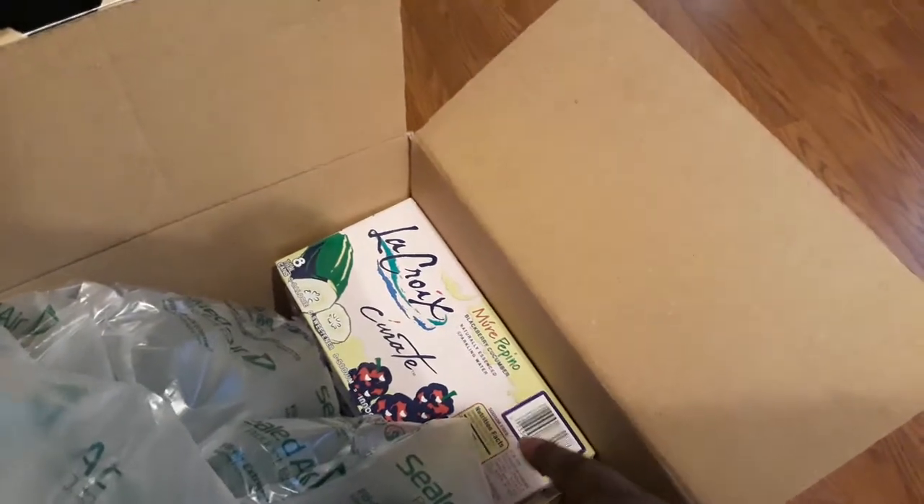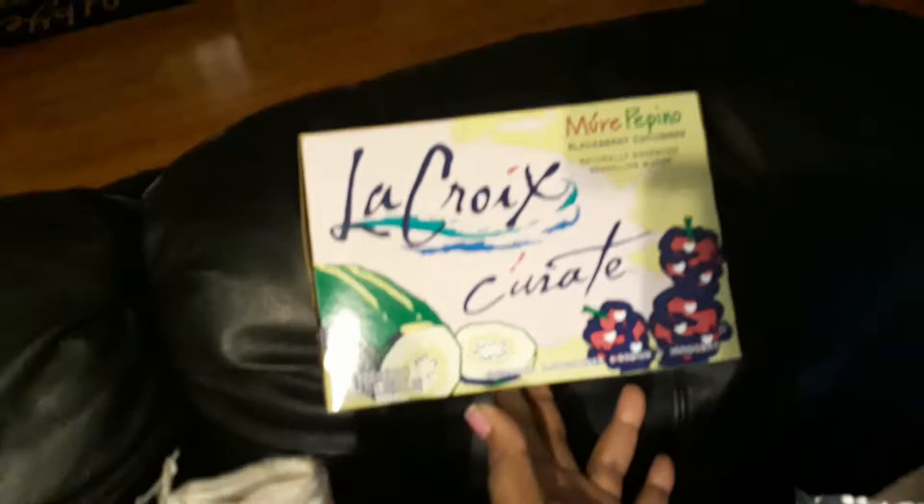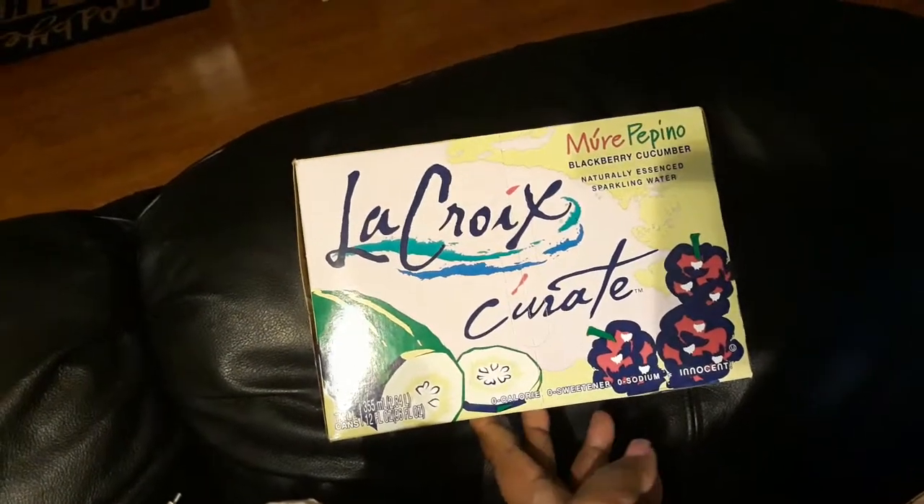There's the LaCroix water. I heard that LaCroix was a good brand, and this is the flavor blackberry cucumber. I got one of these, which is just an eight-pack of sparkling water.